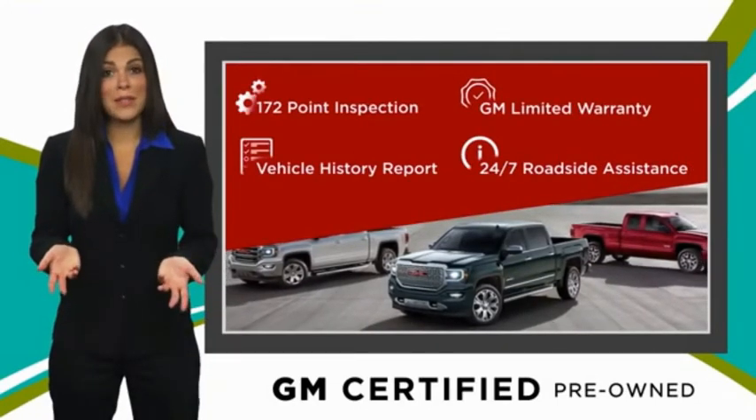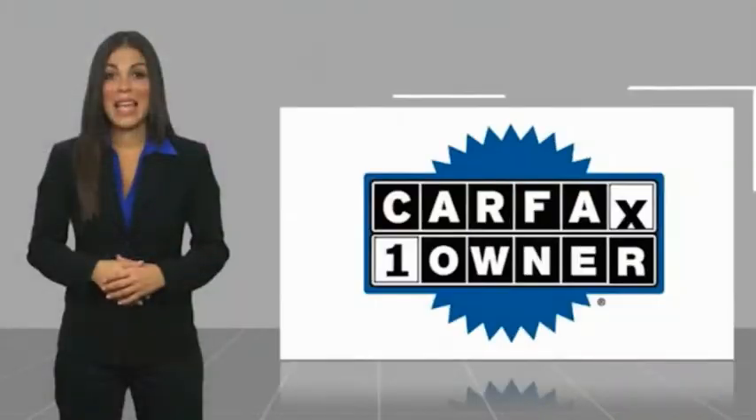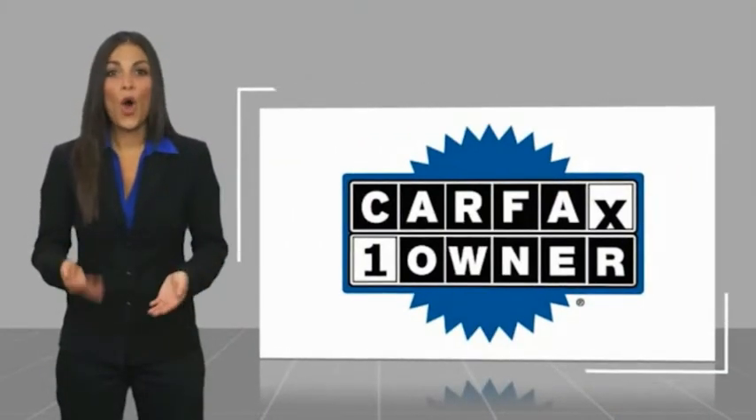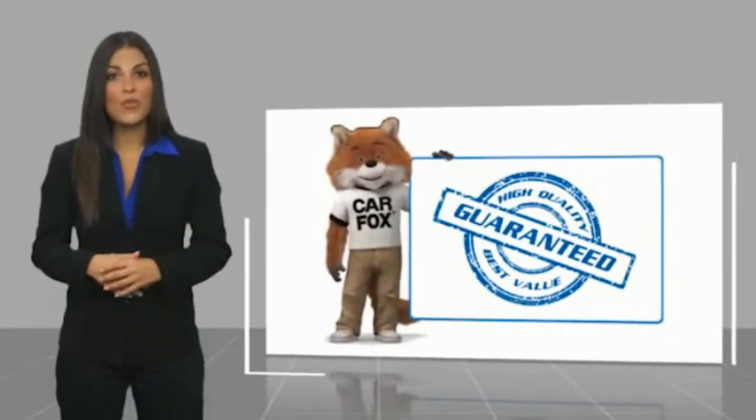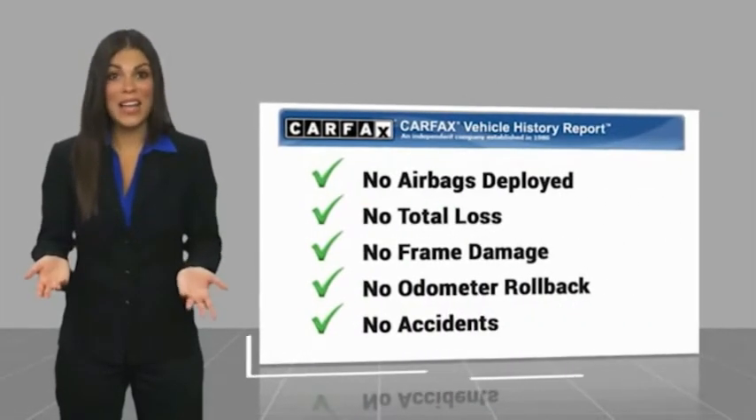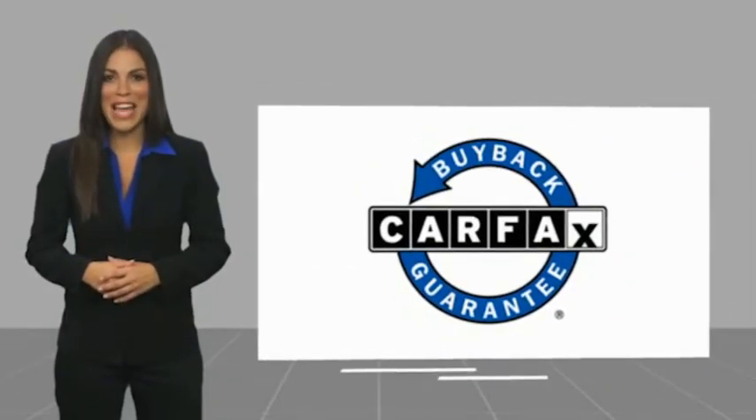GM-certified means no worries. This is a one-owner vehicle with a CARFAX vehicle history report. Be sure to find a complimentary copy of this report online or contact the dealership. This vehicle qualifies for the CARFAX buy-back guarantee.